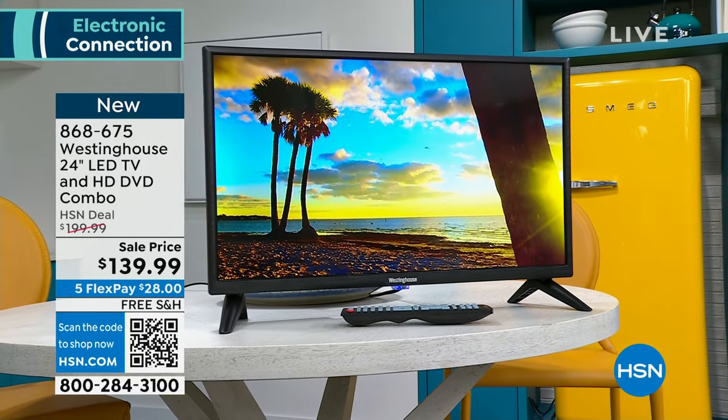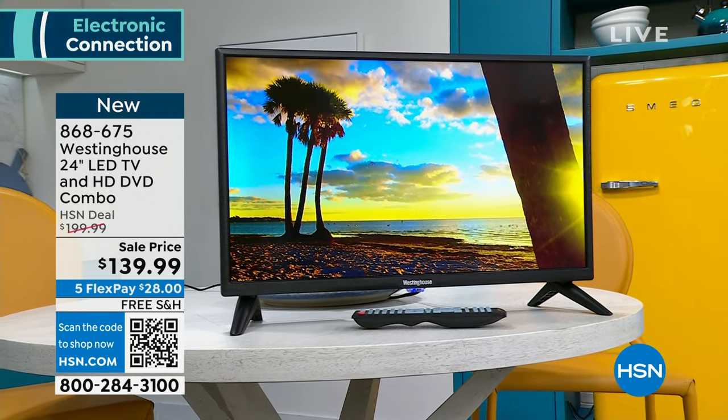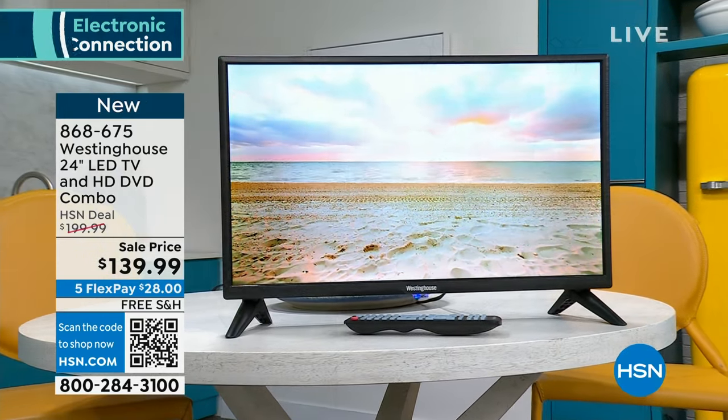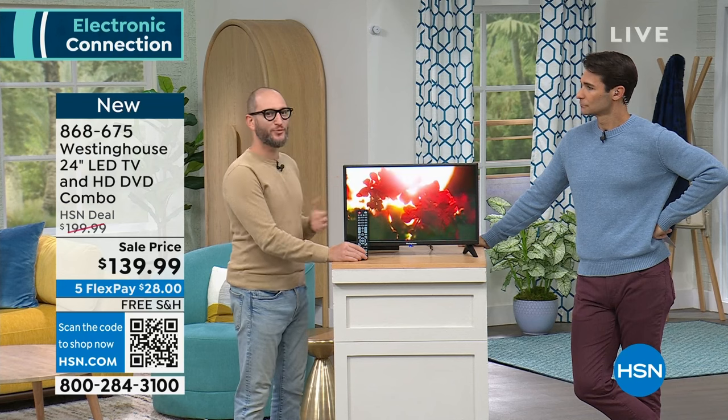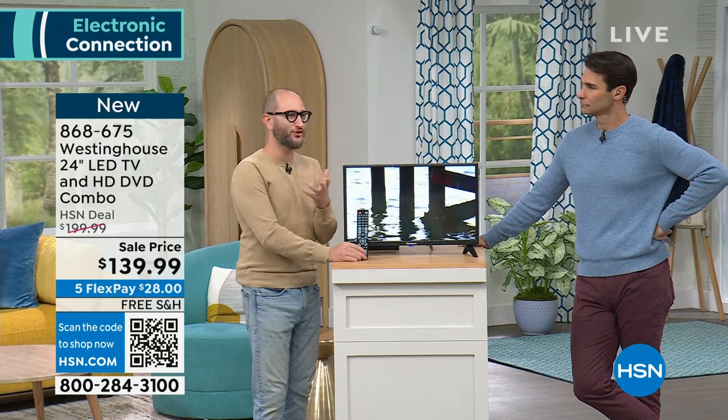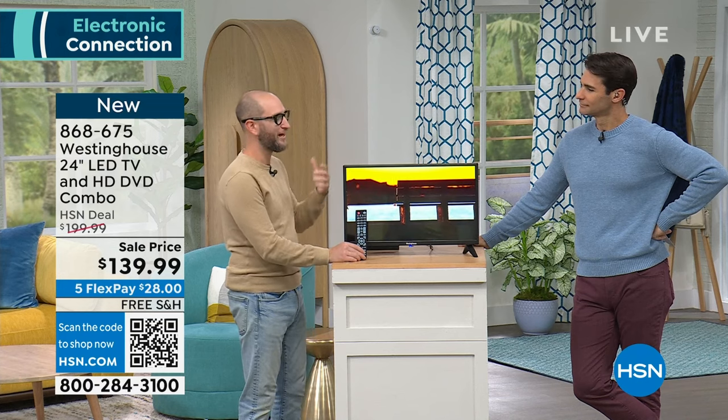We talk about versatility as if it's just stationary, but it is a mobile television. When we say TV DVD player, we think of portable DVD players, but this is pretty much a portable TV with a DVD player built in. I can picture the kids taking it off the stand.